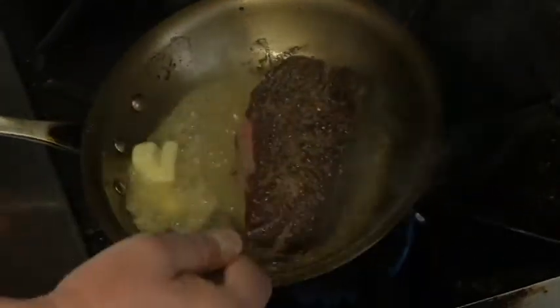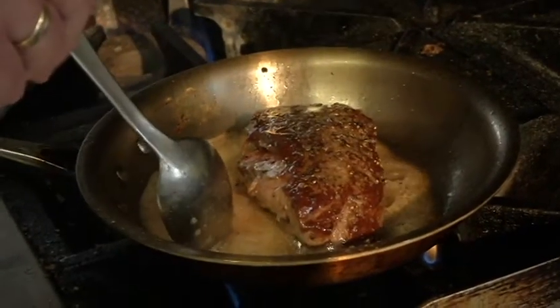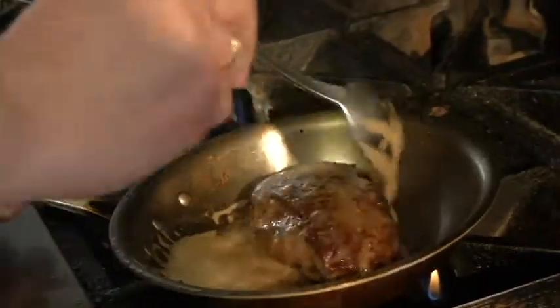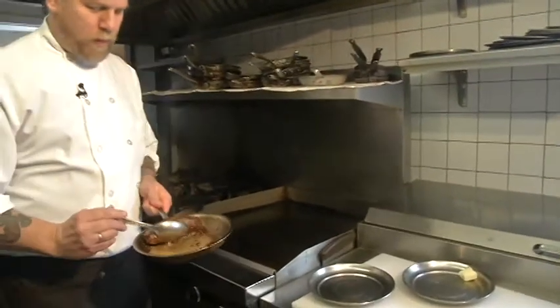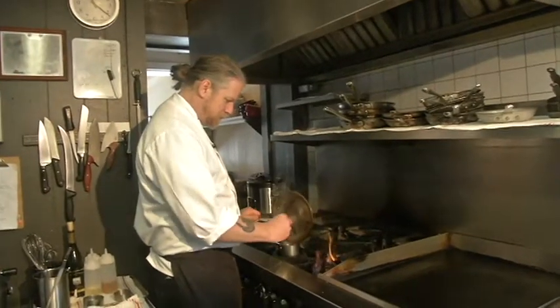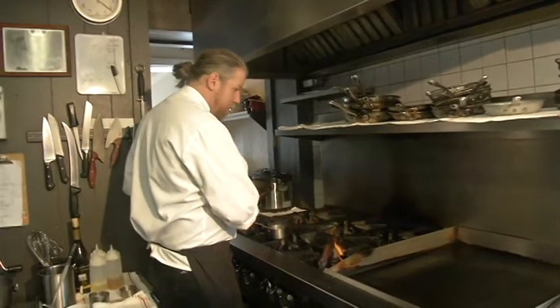The trick is to baste it. This already looks so delicious. You get the savoriness out of this portion of it. You have to let it rest. I'll let that gently simmer while we do the pierogi.